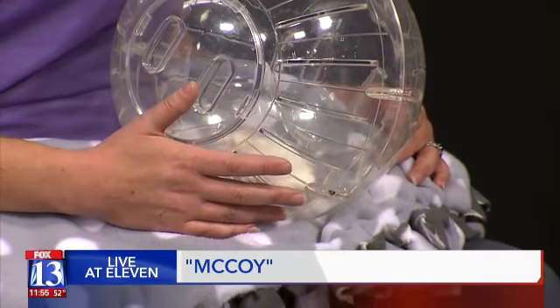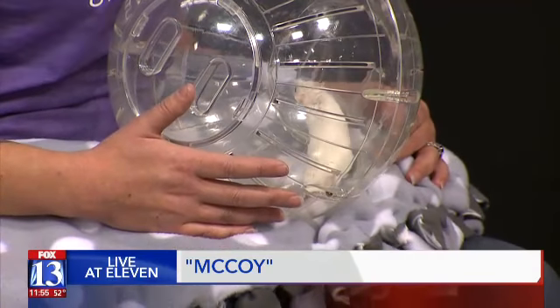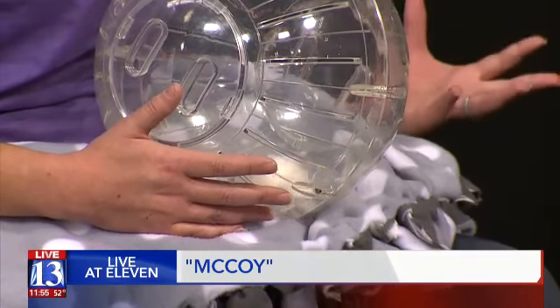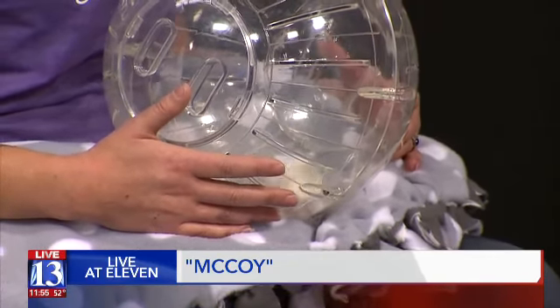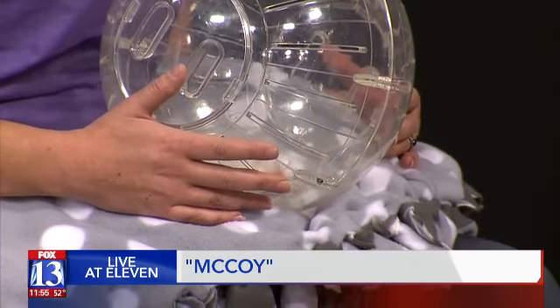You have to keep a close eye on these pets — make sure you put them in a nice safe enclosure. The plastic enclosures for hamsters are ideal because they love running on wheels and being active, so an enclosure like that is nice and safe for a little guy like McCoy.